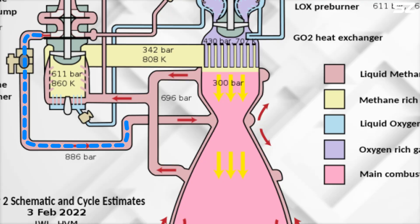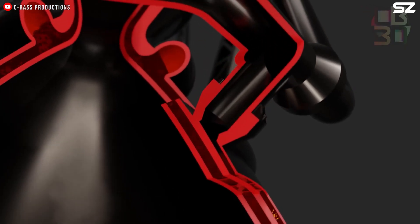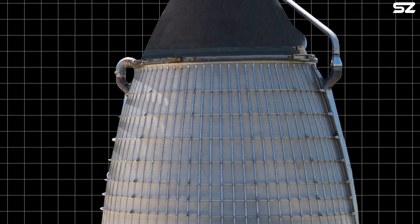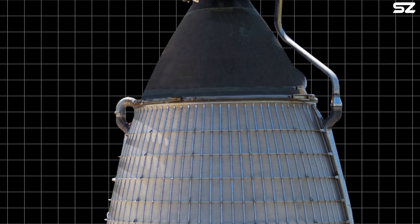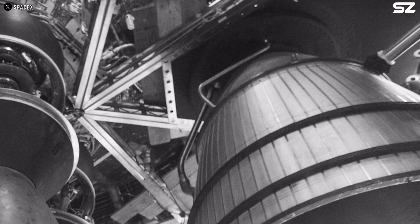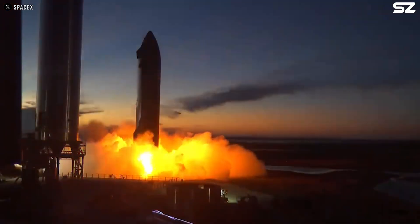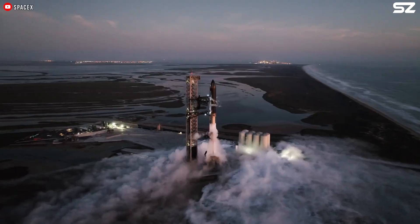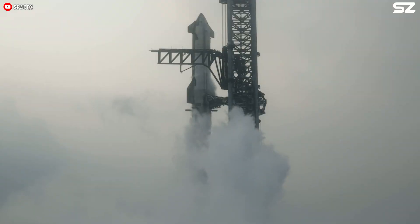Typically, the rocket fuel itself acts as the coolant, entering the engine through passages near the nozzle exit. It then travels through the high heat throat region and exits near the injector face. These passages are created by brazing cooling tubes to the thrust chamber or milling channels along the chamber walls. The smaller cross-sections of these passages increase the coolant velocity, maximizing cooling efficiency in the high heat areas. Since the Raptor engine's fuel is all at cryogenic temperatures, this method is particularly effective.